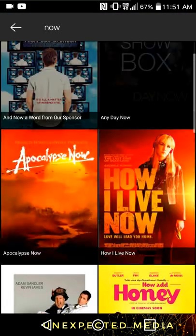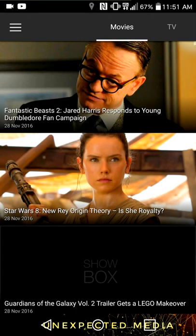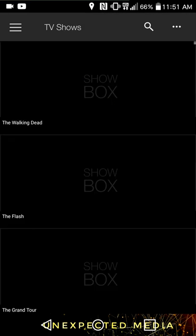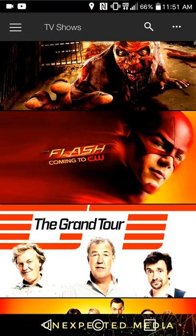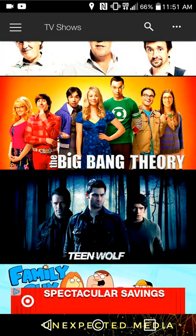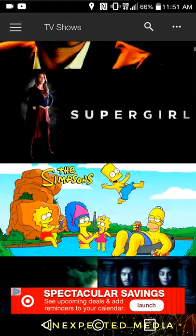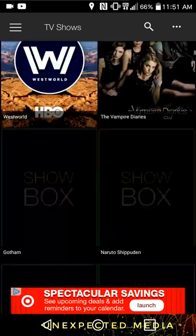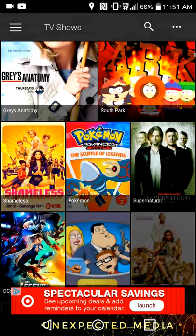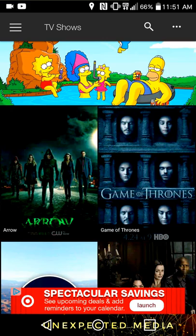It's got news on the front page. We've got the Big Bang Theory, The Grand Tour, The Flash. We've got a lot of shows from Netflix, Fox Originals — it's got a lot. Supergirl, Simpsons, Westworld, Grey's Anatomy, Game of Thrones.